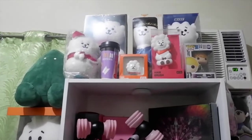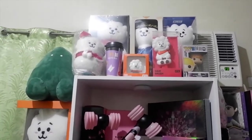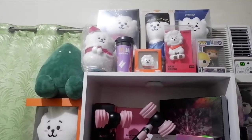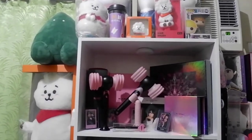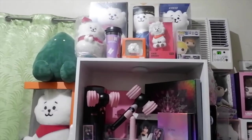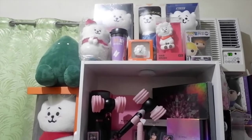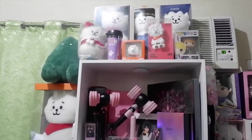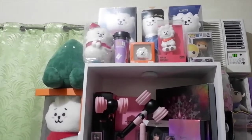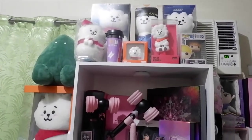Good morning guys! Welcome back to my channel. For today's video, I am going to share with you my collection of K-Pop merch. It's almost 2 years now when I started collecting, and today I decided to share with you guys what I have. These are all from different K-Pop merch shops from Facebook, Twitter, and Instagram. A disclaimer — this is not to brag or show off. I just want to share with those who are interested in collecting so they would have an idea on where to buy this merch.